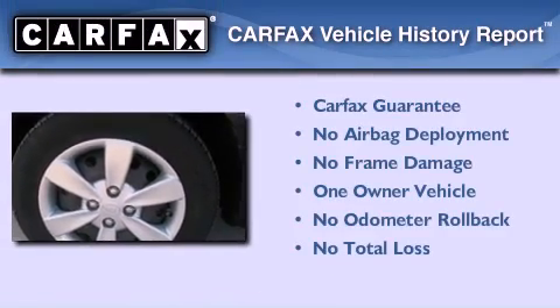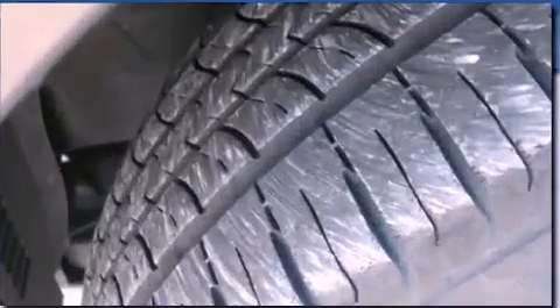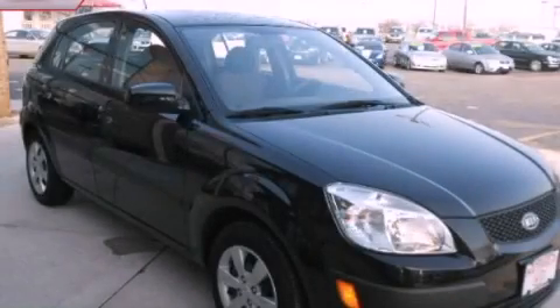This Kia has had only one owner and it qualifies for the Carfax buyback guarantee. Call or visit us right now and arrange your test drive today.